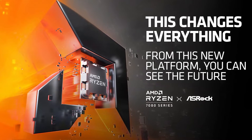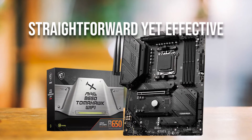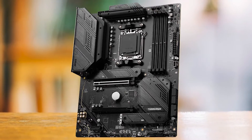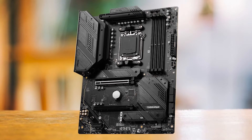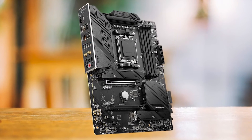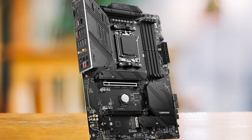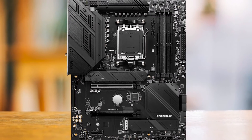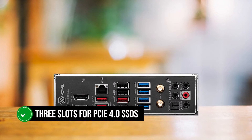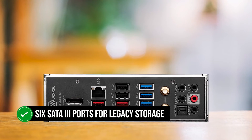One of the standout features is its robust VRMs. MSI has opted for a 14-plus-2-plus-1 configuration with CPU-oriented stages, delivering a combined 1,120 amps — more than enough for the Ryzen 5 7600. The cooling system features tall, tiered heatsinks with diagonal cuts for improved air circulation. While the B650 is AMD's entry-level motherboard tier with access to DDR5 RAM, the B650 Tomahawk Wi-Fi does not support PCIe 5.0, which shouldn't be a concern as Gen 5 SSDs are still new and the latest GPUs don't fully utilize PCIe 4.0. In terms of storage, the motherboard offers three PCIe 4.0 M.2 slots, two of which have heatsinks, plus six SATA 3 ports for legacy storage.